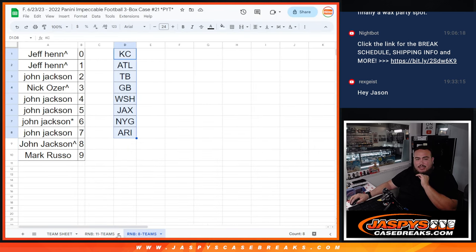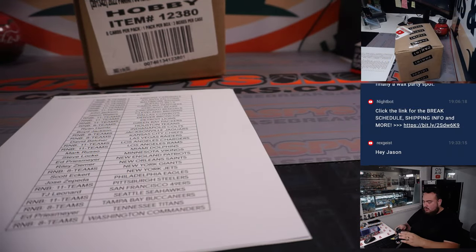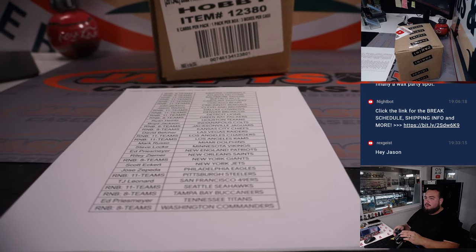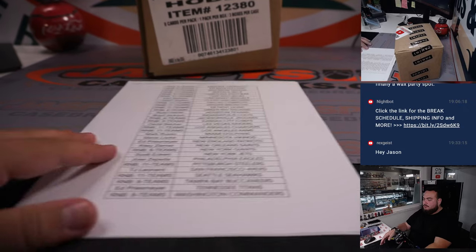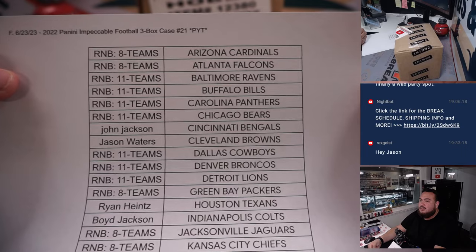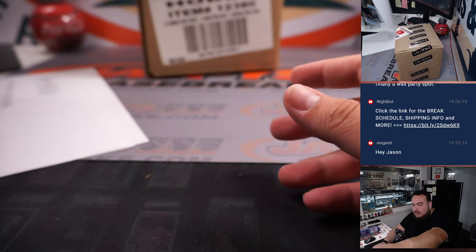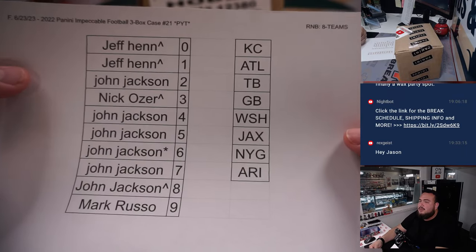We did have to do a couple of R&Bs, so let's do that. Here are the customer names, and then of course we have two R&Bs - one of them for 8 teams, and these are the 8 teams included.